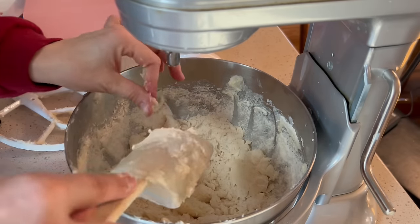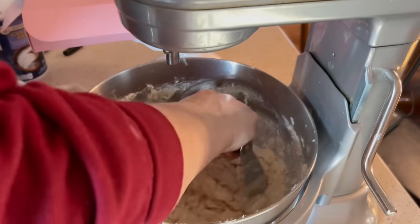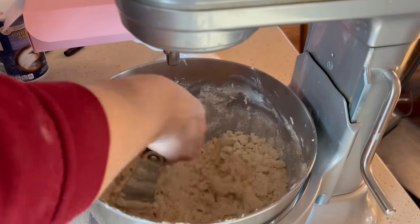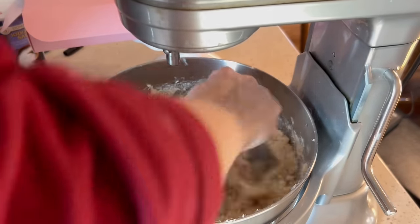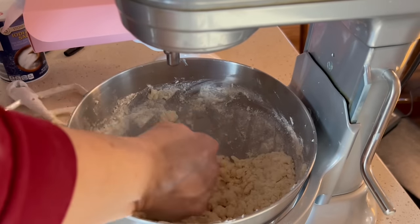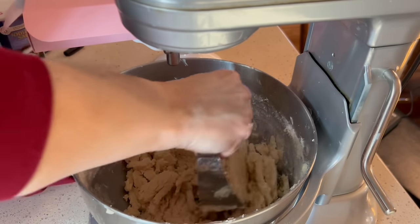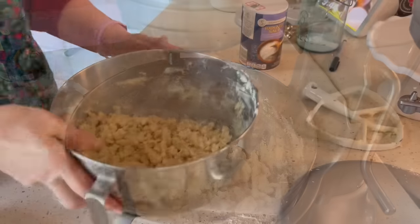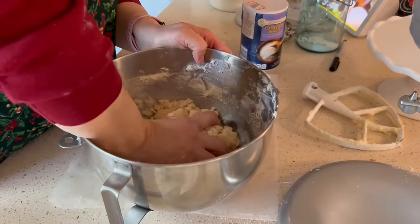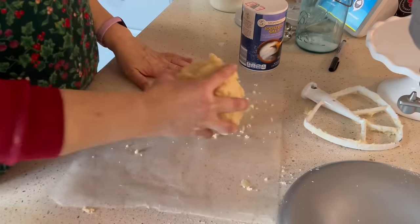I like to use a pastry blender — this is a very useful tool. If you don't have one, it's something I recommend if you do any baking. I use it frequently — it's useful for cutting butter into recipes, especially if you're going to make a pie crust. We're going to roll it into a ball once we feel like it's blended well enough, and then divide the dough into eight portions. I've got my dough and I'm going to gather it into a ball.